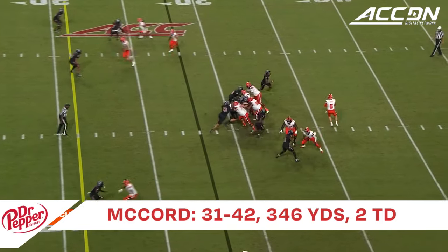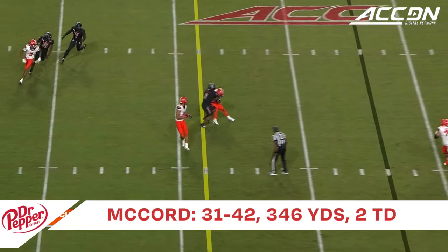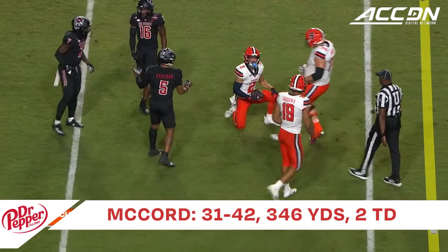See the bunch look to the top. McCord back across the middle, up the ladder to make the catch, and the turn is Peña for the first down.